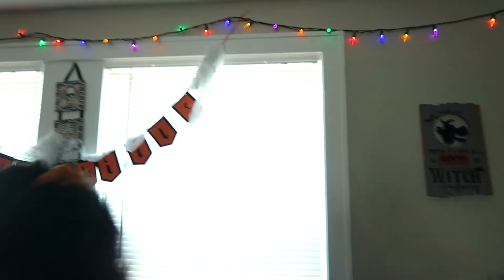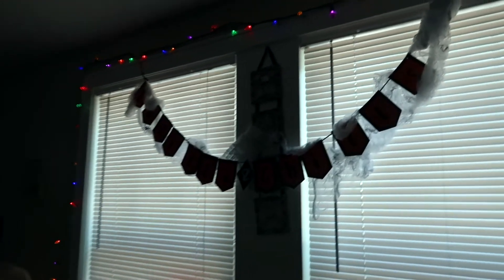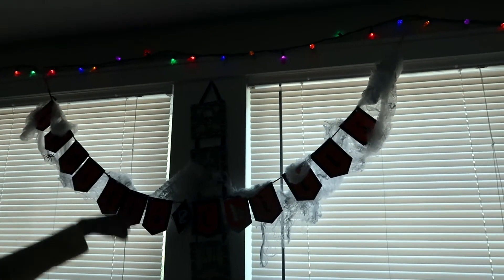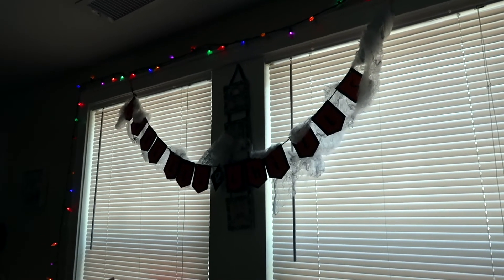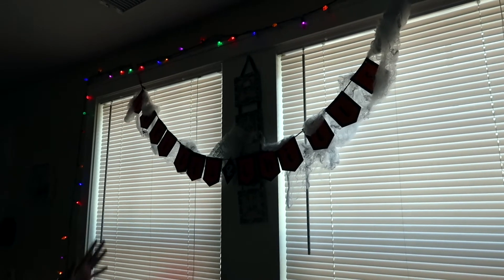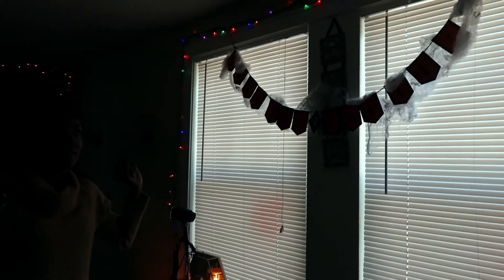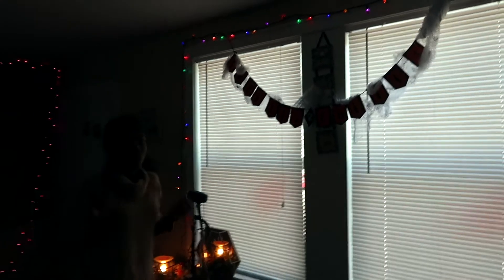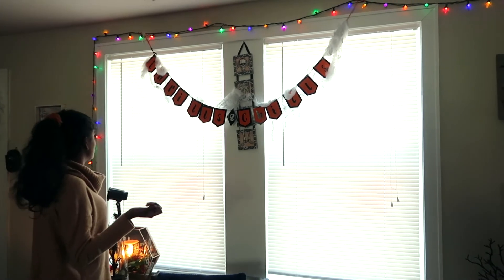Across our windows we have a 'Thrills and Chills' sign with a little skeleton behind it, and extra spider webbing — we wanted to add more in the window so people outside could see it. Throughout the whole entire apartment we also have these lights — they're originally Christmas-style but they actually look really good at night and we had my friend Mick string them all across the apartment for us.